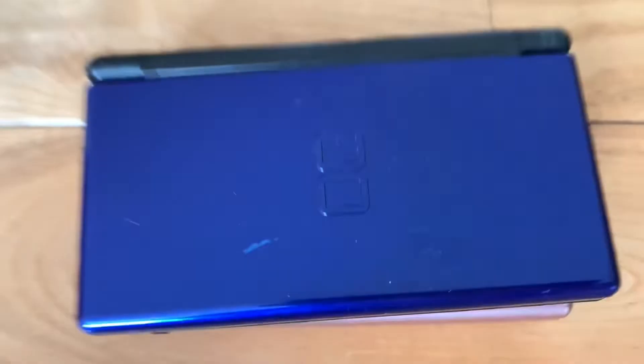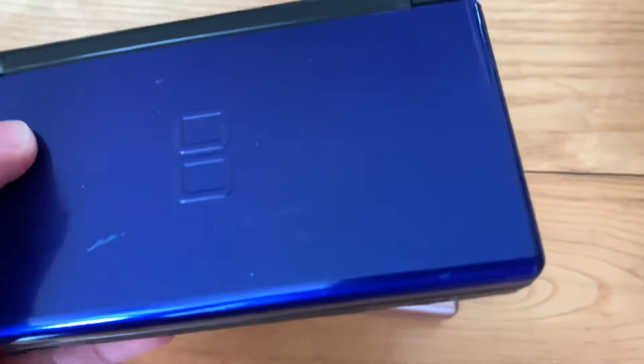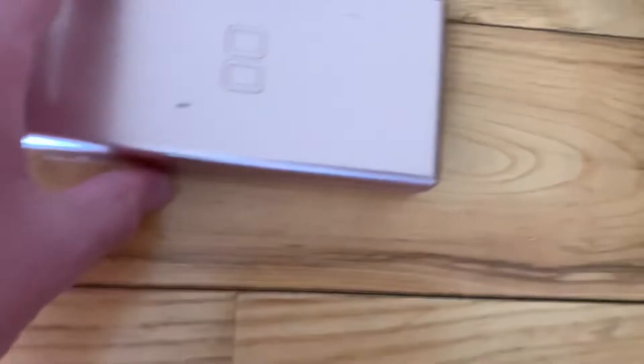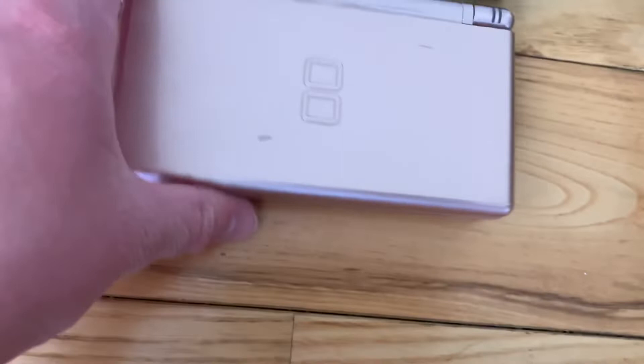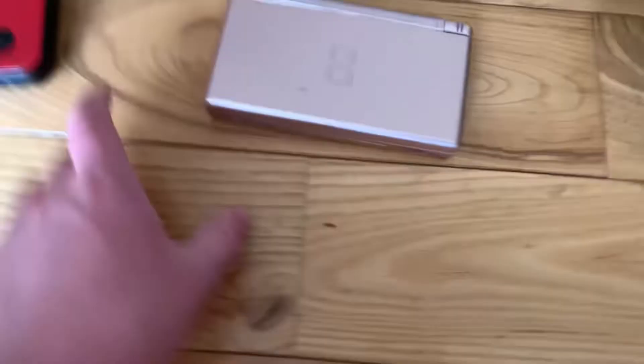The next console is this blue DS. It doesn't really work anymore — it's old, scratched up, and banged up. This is my sister's DS and she doesn't really play on it anymore either. Me and my sister used to play on these things all the time and it was just so much fun.